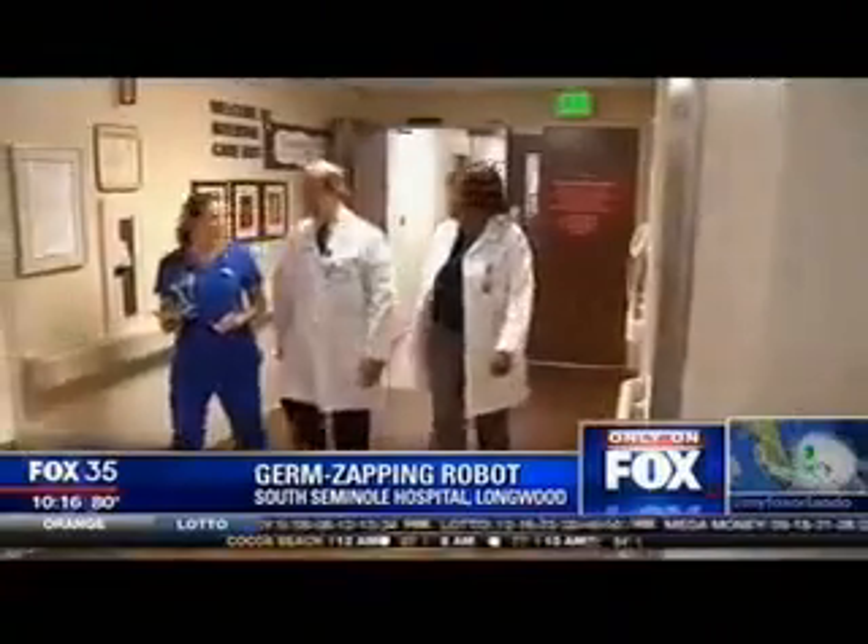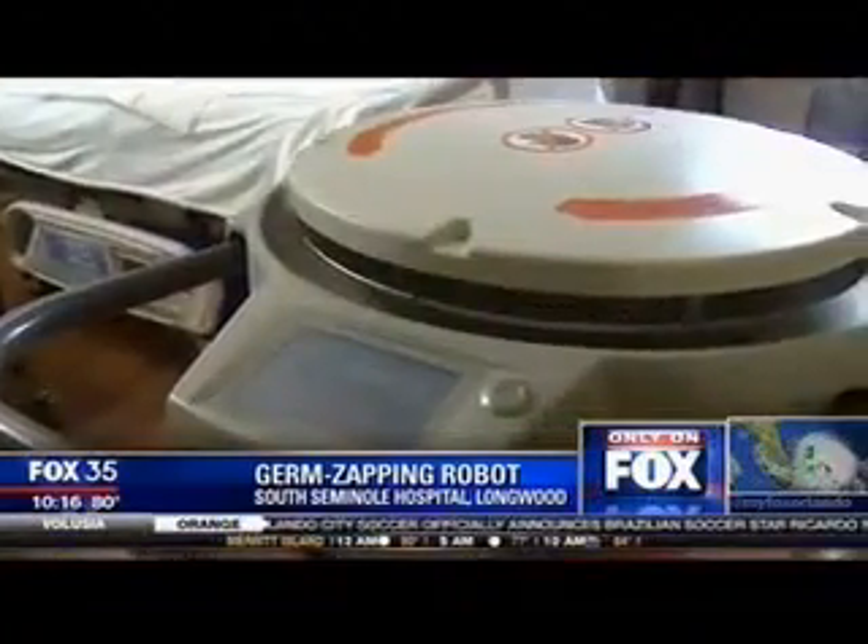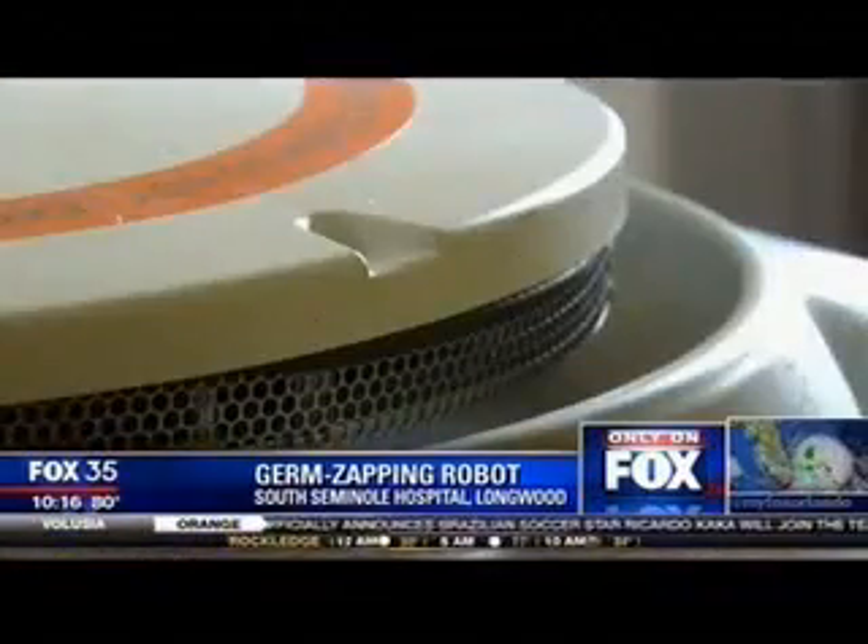Dr. Zamas Kelly is Chief Quality Officer at South Seminole. Well, the most commonly used substance is bleach, but the limitation of bleach disinfection is that you can't really touch all surfaces of the room, and some things aren't safe to use with bleach. With the Xenax device, we can hit every little nook and cranny and kill every bacteria.